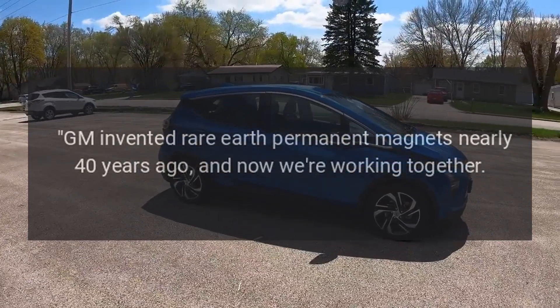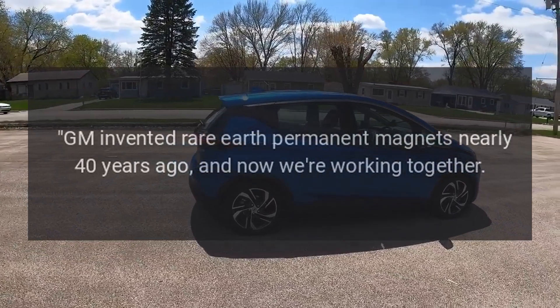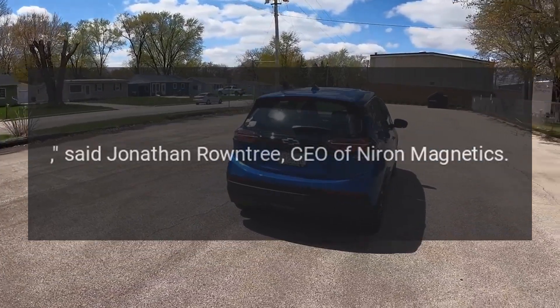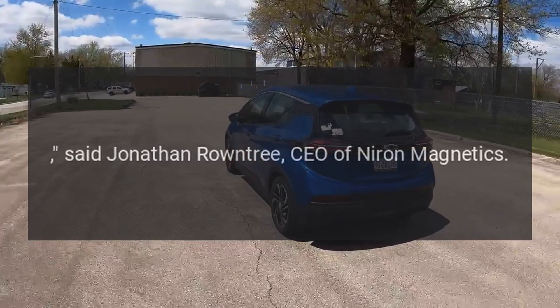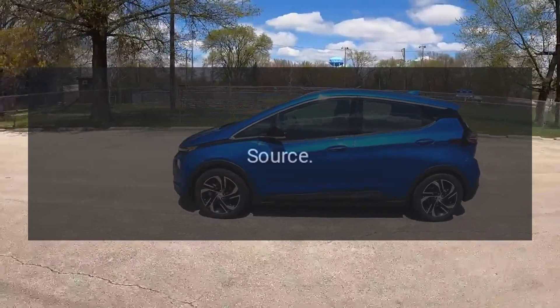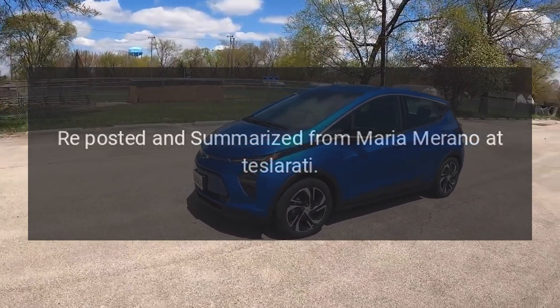"GM invented rare earth permanent magnets nearly 40 years ago, and now we're working together to bring the next generation of automotive magnet technology to market," said Jonathan Roundtree, CEO of Niron Magnetics. "We think that our Clean Earth Magnets can help GM in its goal to put everyone in an EV."